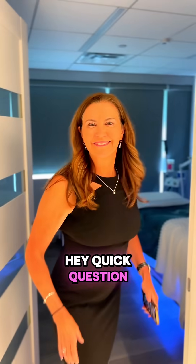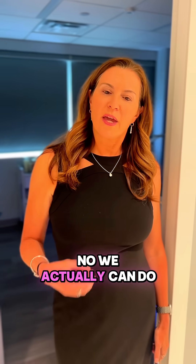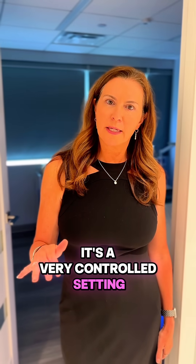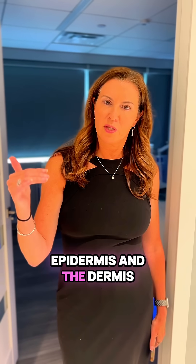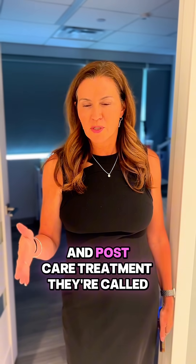Hey Doc, quick question. I just heard you told me something about skin peeling. Is that when I get sunburned? No, we actually can do a chemical peel to your face. It's a very controlled setting where it will penetrate the epidermis and the dermis to a certain level based on the chemical and how long it's on the skin and post-care treatment.